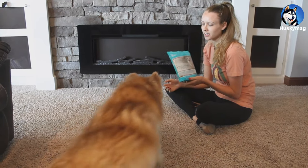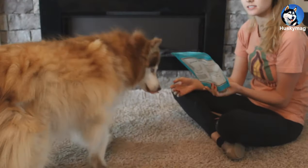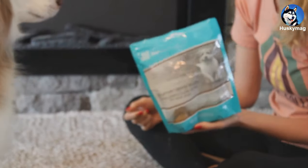Every day Koda gets two of these Life Abundance gourmet dental treats, which help break down the plaque and tartar.